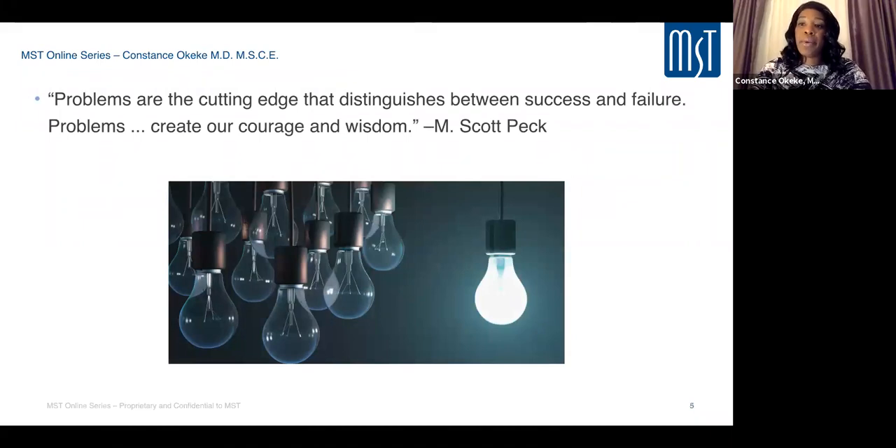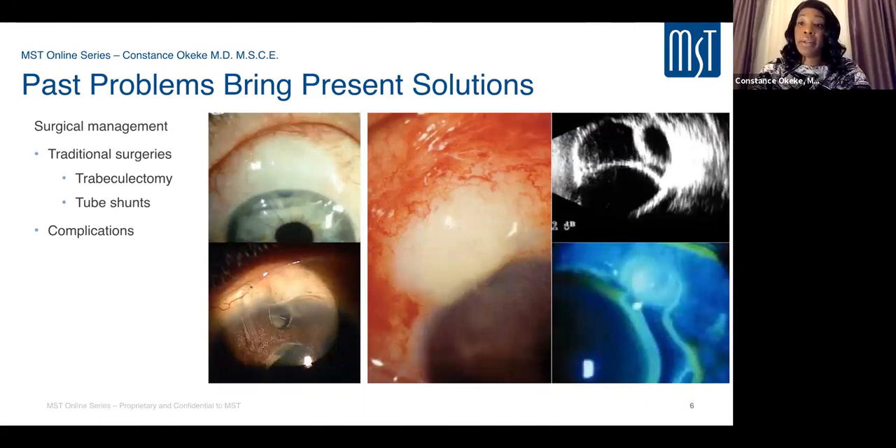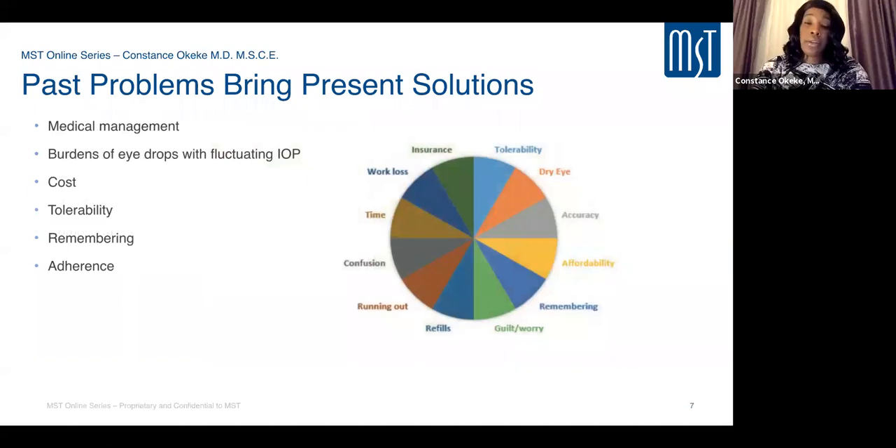Problems with technology guide us to discover new advances. With traditional trabeculectomy and tube implants, complications can be vision-threatening, undermining the very purpose of surgery. With medications, issues include inefficacy, need for multiple drops, patient non-compliance, ocular irritation, and expense. These problems have led us to need something different, which is MIGS.